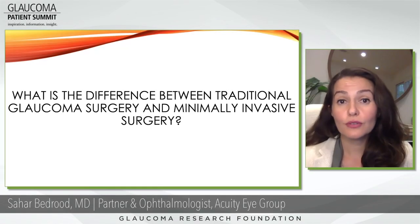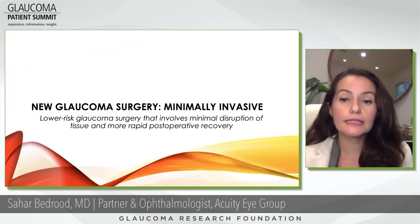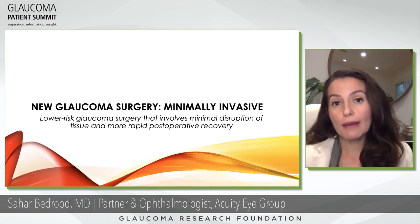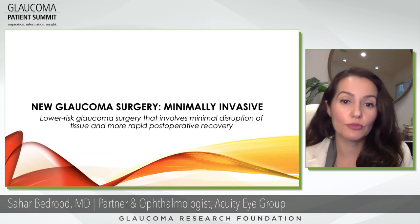We have another question from the audience. My name is Jeanette Marquez, and my question is: what is the difference between minimally invasive surgery and traditional glaucoma surgery? That is a great question. As we evolve as surgeons and as medicine evolves, there is something called minimally invasive surgery — a new type of glaucoma surgery that is lower risk, involves minimal disruption of tissue, and allows for a more rapid post-operative recovery. It's not for every patient, but it is definitely another option we can offer.